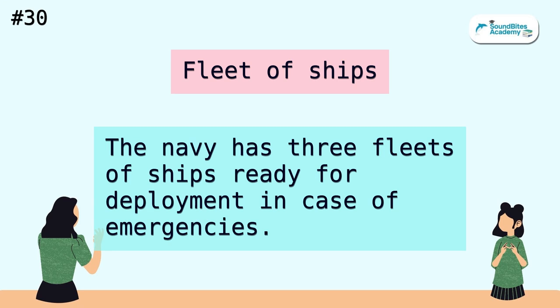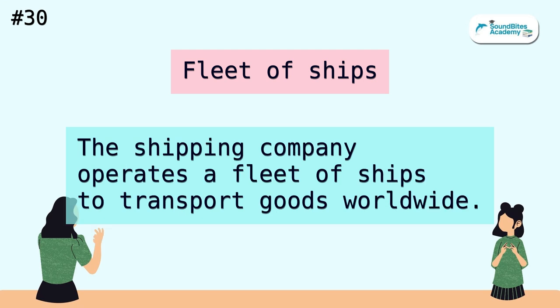Fleet of ships. The Navy has three fleets of ships ready for deployment in case of emergencies. The shipping company operates a fleet of ships to transport goods worldwide.